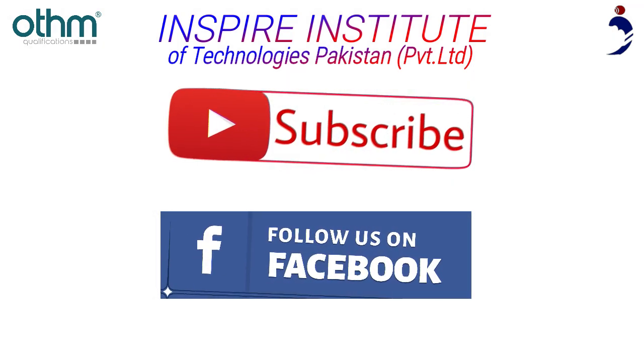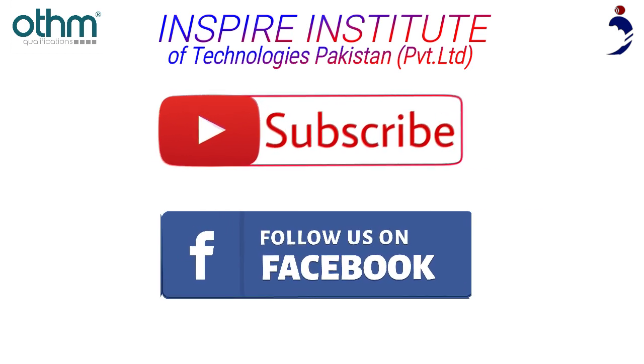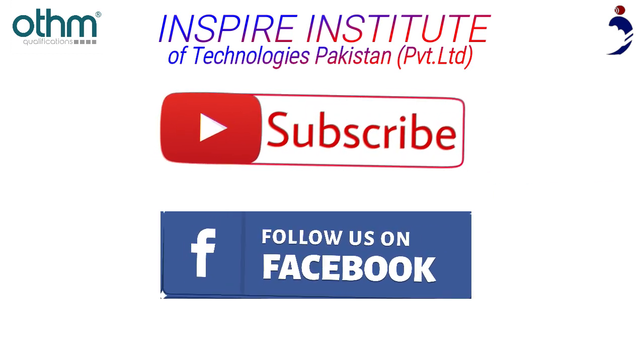Make sure to subscribe to us on YouTube and follow our Facebook page for more details about other qualifications. Visit us at www.iitpakistan.com.pk.